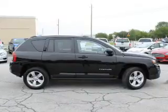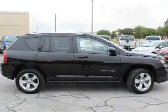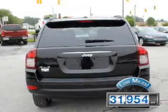It's powered by 4-wheel drive, a 2.4-liter, 4-cylinder engine, and an automatic transmission. With fewer than 35,000 miles, this vehicle has a long road ahead.